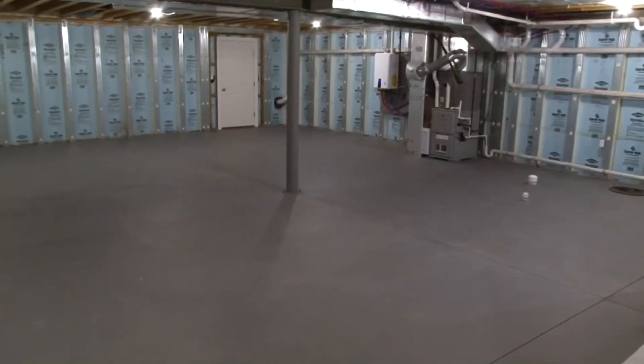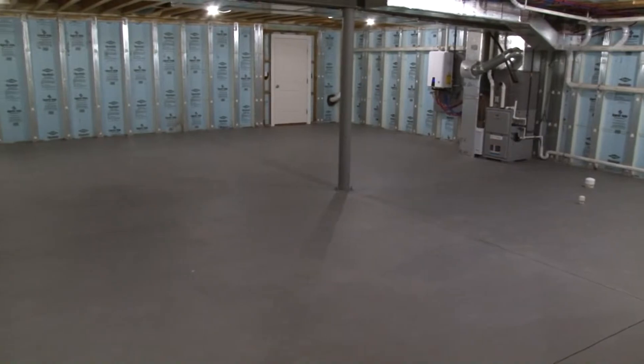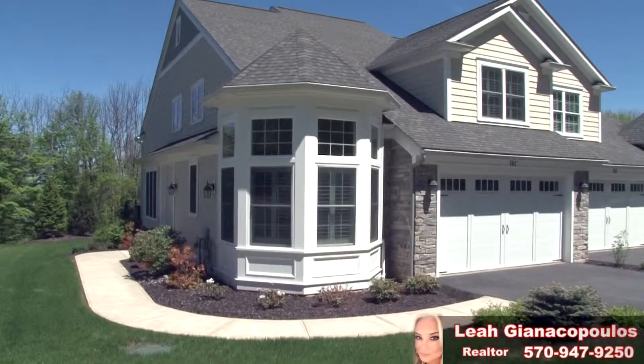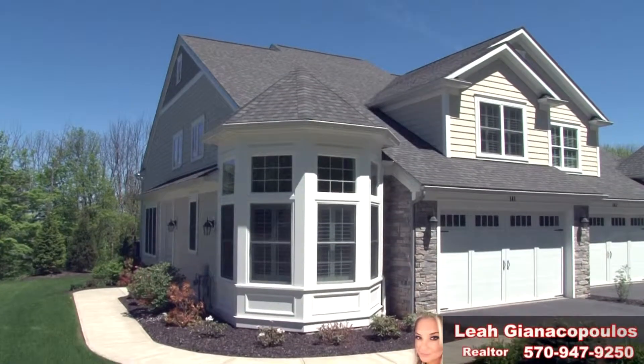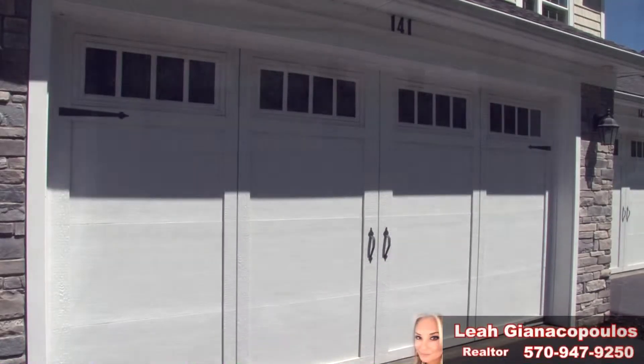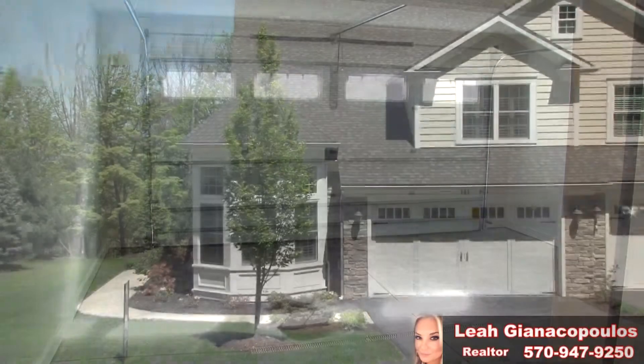The unfinished basement offers over 1,200 square feet of additional living space if you desire. There are so many elegant details and upgrades included in this townhome. Some of them include Certainteed siding and stone veneer, 30-year architectural shingles, and double-hung low-e windows with full screens. A large two-car garage is also included, big enough to fit two SUVs.